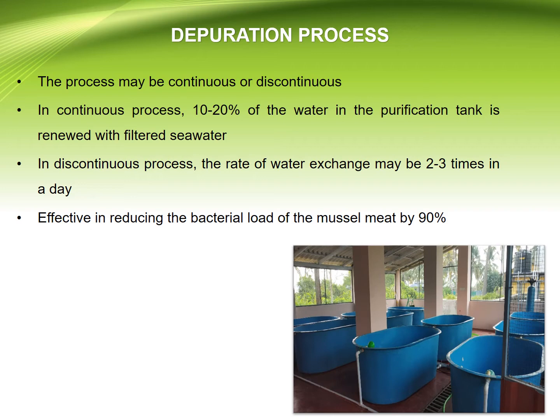In the continuous process, 10 to 20% of the water in the purification tank is renewed with filtered seawater. In the discontinuous process, the rate of water exchange may be 2 to 3 times per day.